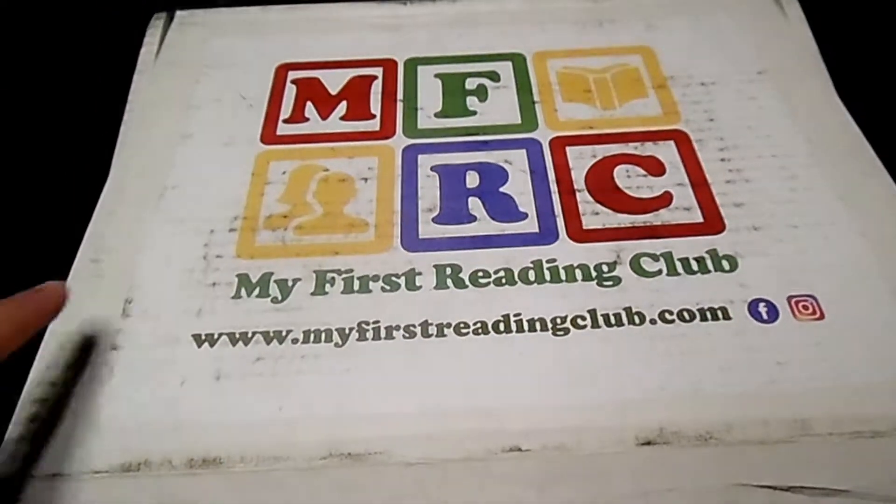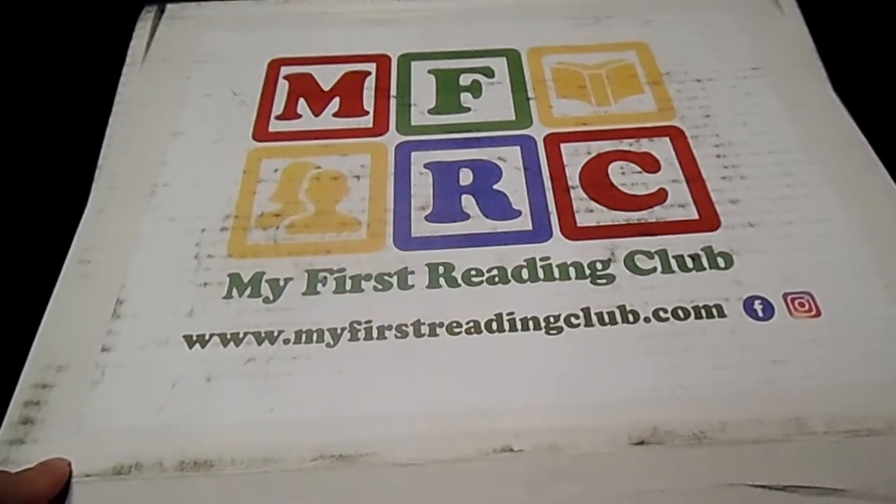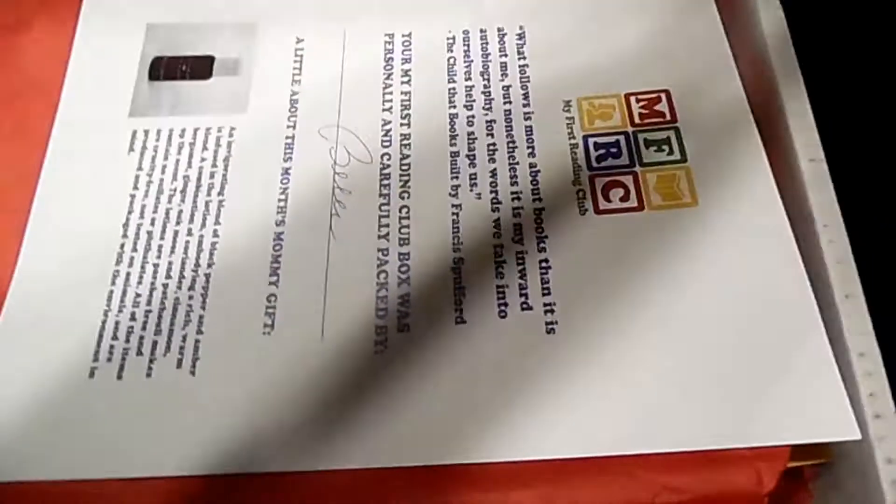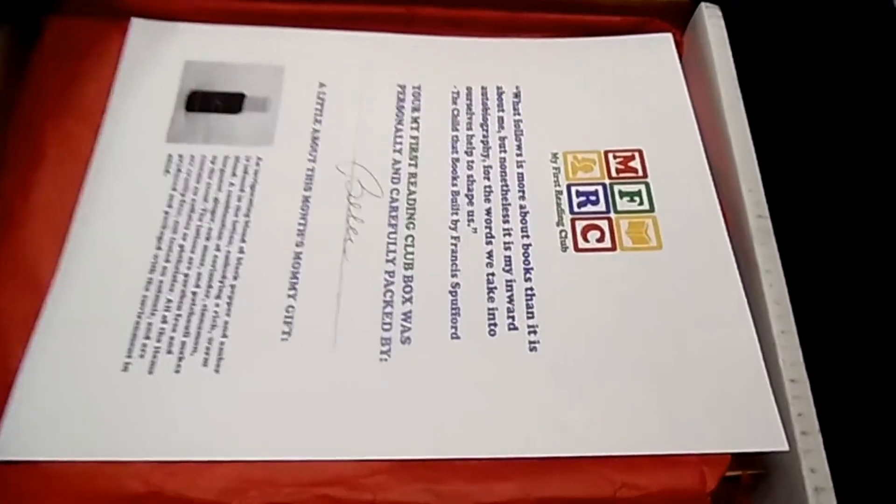Hello, this is Rita, and today I'm going to bring you my first reading club box. It's a book box, and it's for kids. It starts at $9.99 a month, and they have a box for just starting to read all the way up to pre-teens.